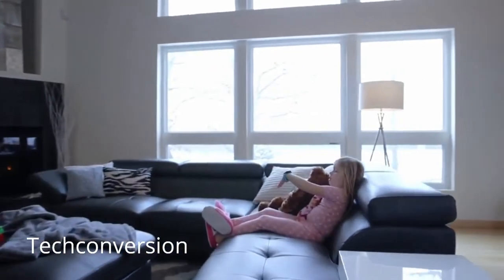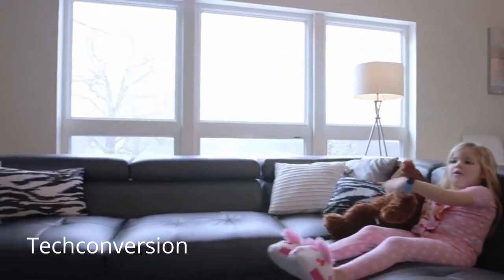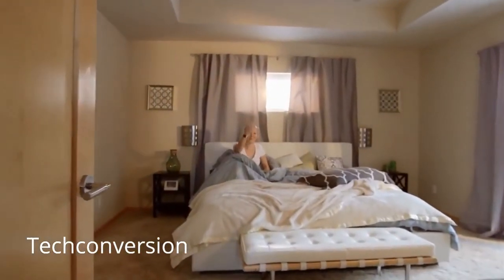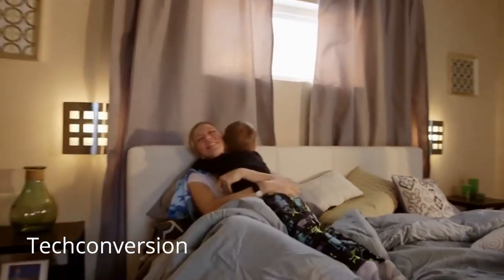We invest in technology with the hopes of improving our lives. But so often, it doesn't feel like a part of us. We think technology should feel more like an extension of you, connecting you to more than you've ever thought possible.